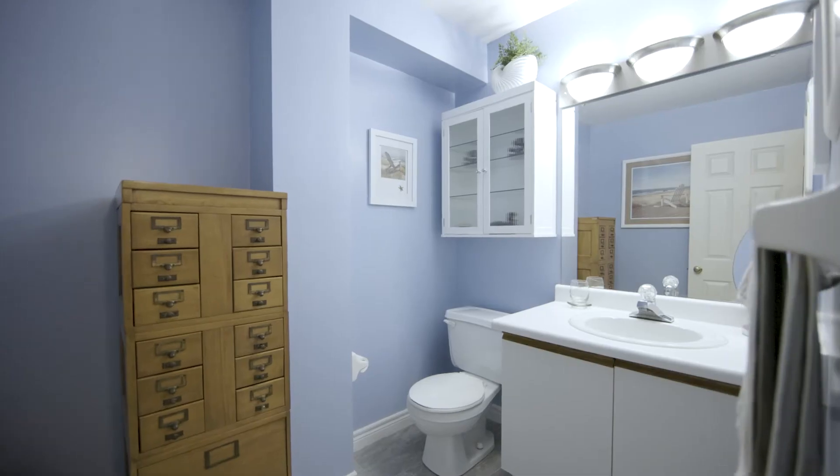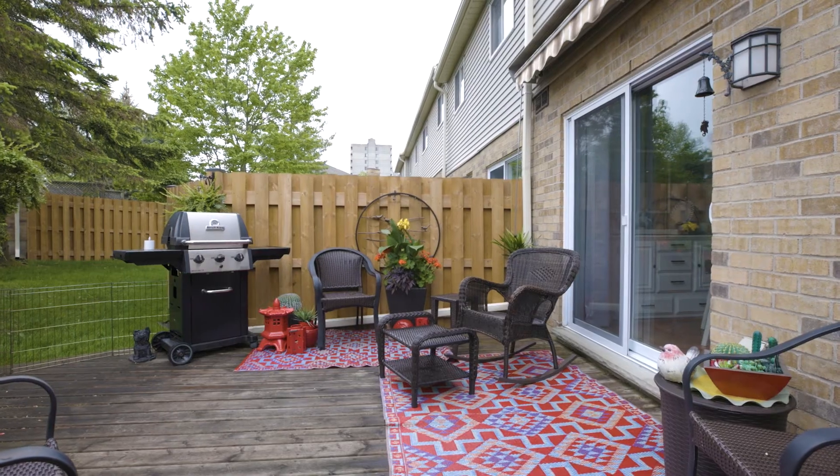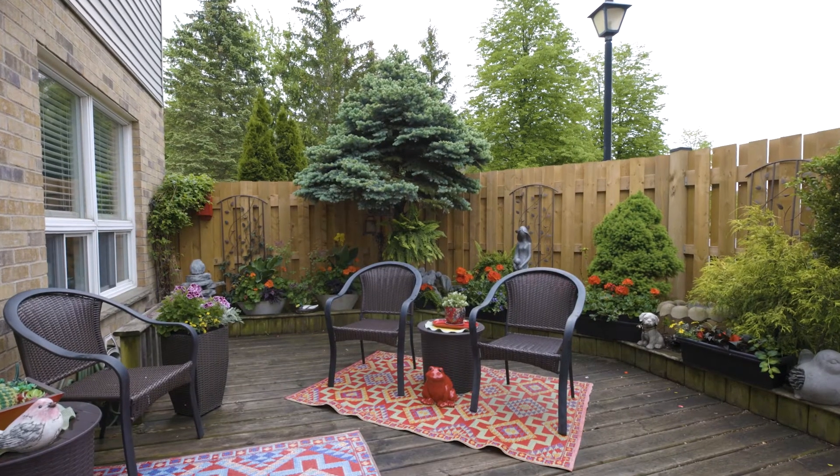Thanks so much for taking a look at the inside of the property. You've made it to the back patio. This is my favorite part of the unit. It's private back here. There are some beautiful gardens and an awning, and it's nice and private.